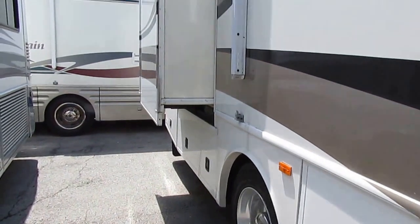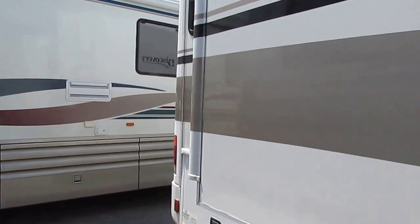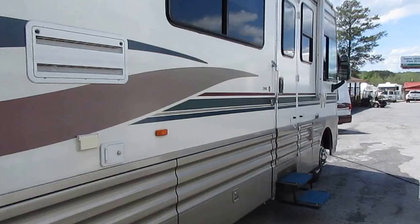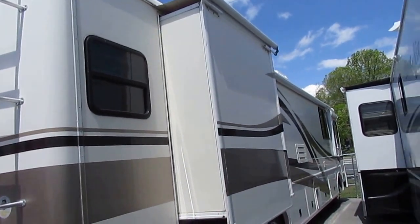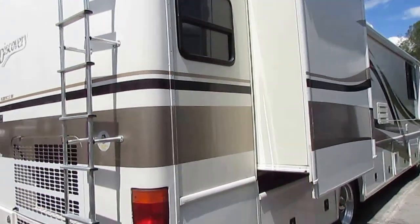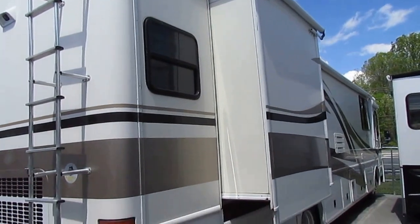I've got the motor and generator running. No delamination whatsoever. That big 300 horse Cummins is going to give you over 700 pound-feet of torque, so you're not going to have any problem towing anything, climbing mountains, or merging onto today's busy highways with this motorhome.